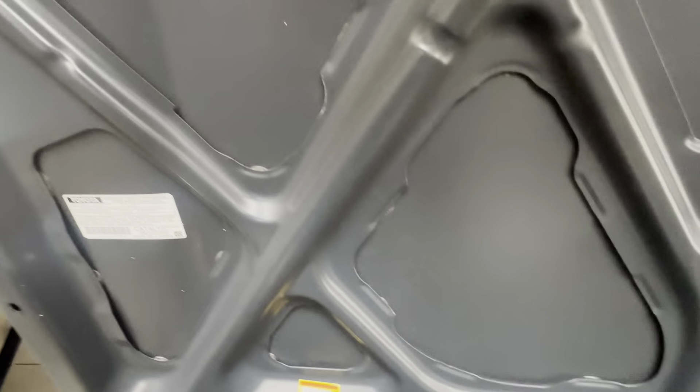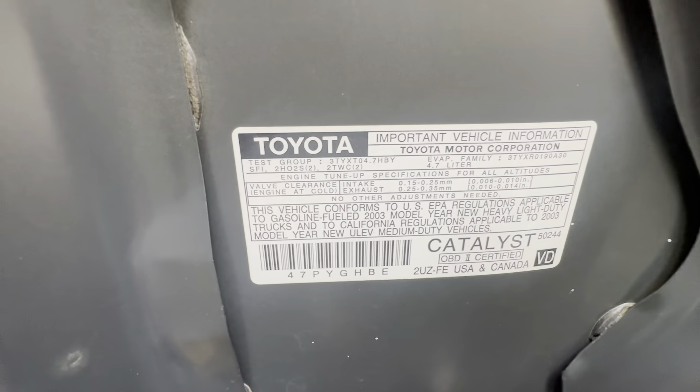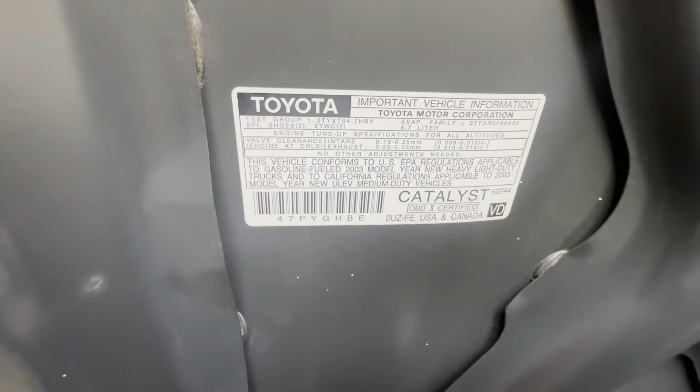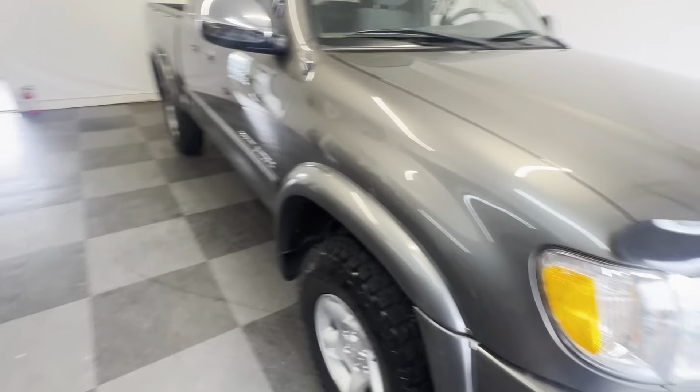It's got all the original VIN numbers on every panel. It is — 4.7 liter, 4.7 liter I4T8. There's the catalyst. OBDQ certified US and Canada. I'm not sure if it's California emissions tested or not — you should be able to tell by this. Normally it says California on it; this one doesn't say California. You can look it up from that number.